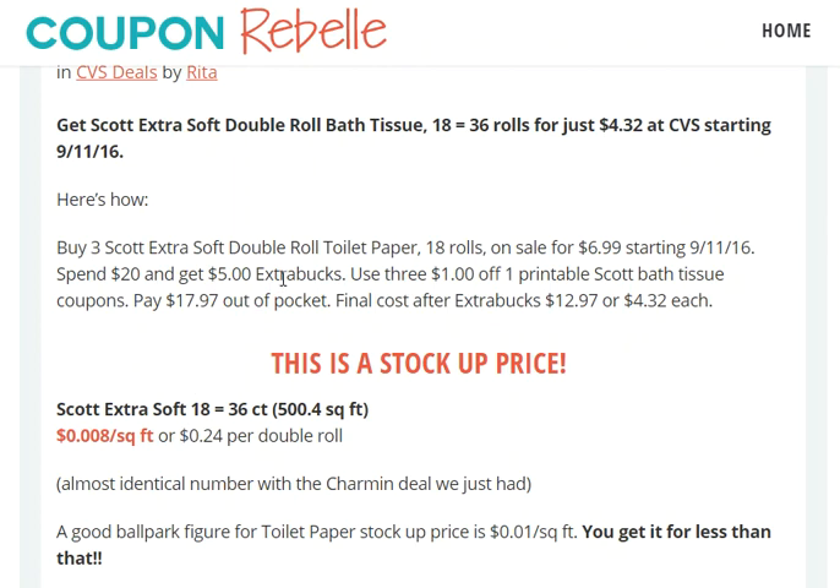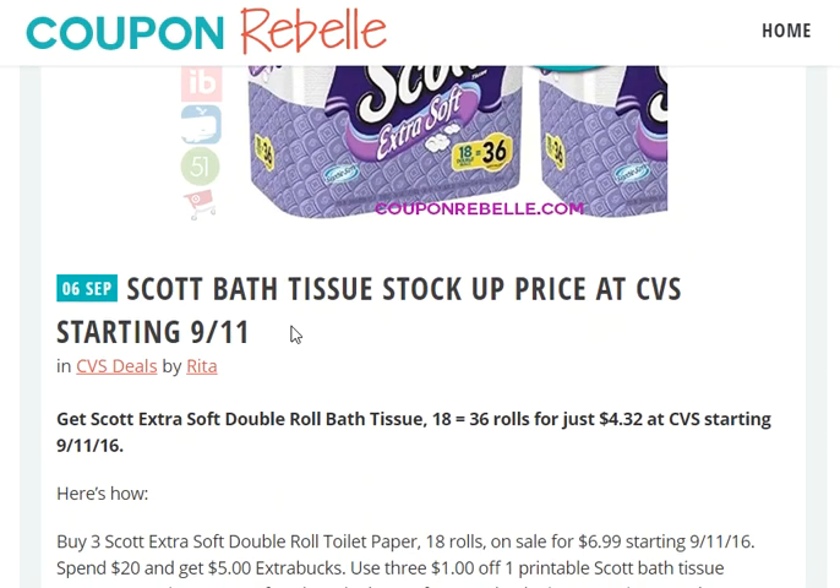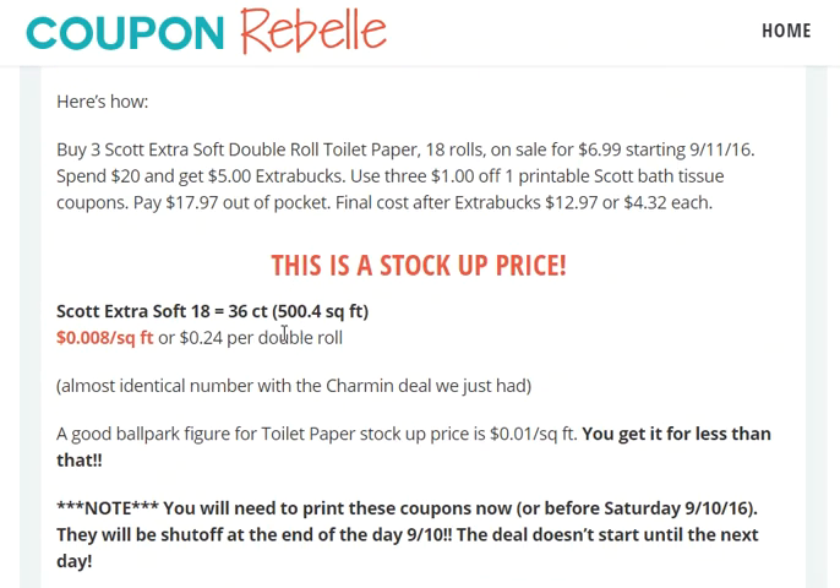The interesting thing about bath tissues is that every single brand — even within the brand itself — the sizes vary: the roll size, the sheet size, the thickness, the square size, everything possible. So the most accurate way to calculate the price and see if it is a stock-up price or a good price is by price per square foot, and I have calculated it for you here using the sale price.